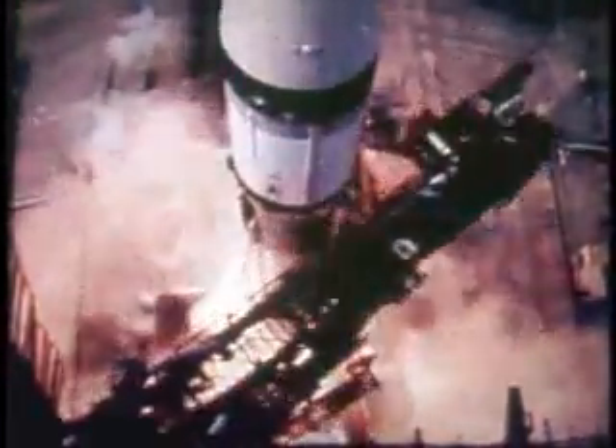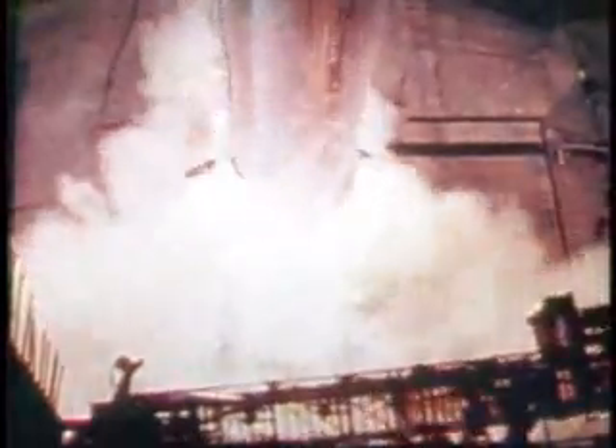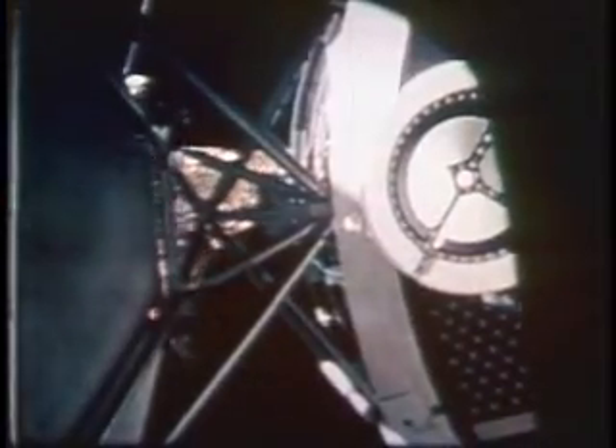Moonwalker Pete Conrad and astronauts Joe Kerwin and Paul Weitz lifted off May 25 with a kit to save the mission. The astronauts found the crippled Skylab as they expected and quickly deployed a sun shield over the exposed section of the laboratory. When we lost that heat shield, we proved that man was a very vital part of space exploration and that he could do a lot of repairs and fixes. Repairs and improvements would follow throughout the Skylab program, including spacewalks that ultimately freed that stuck solar panel.